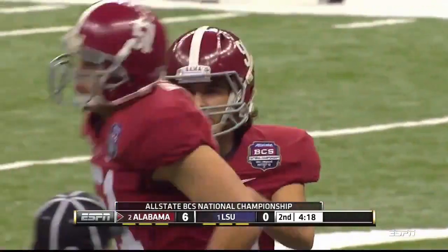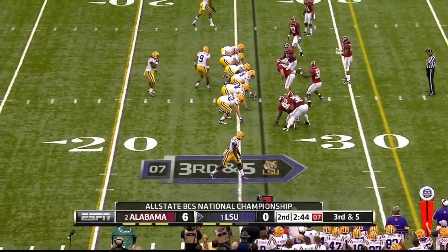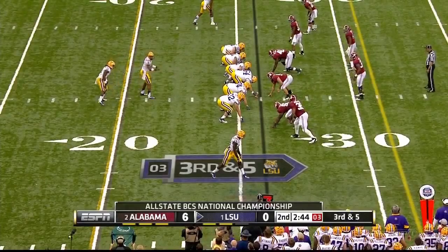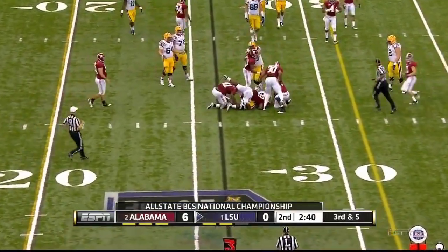Here we go again. Cinseri is the free safety for Alabama on this series. Third down and long, he's back in center field. Terrific special teams player — son of an Alabama assistant coach. Low snap, Jefferson picks it up, nothing doing. They are forced to punt.